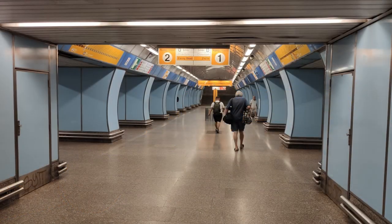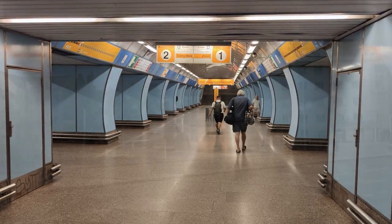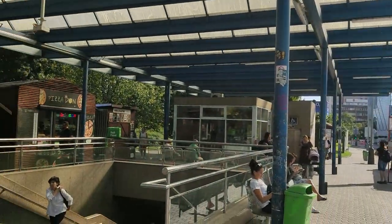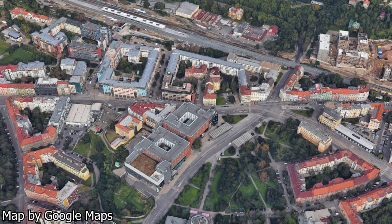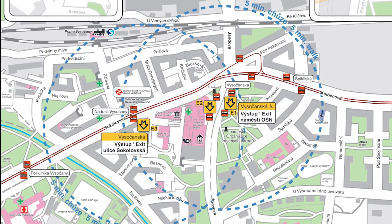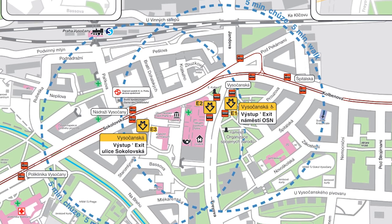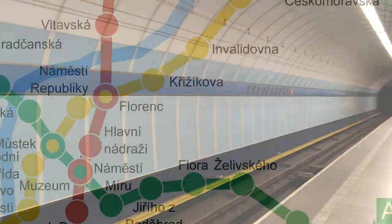Next up is another single-platform station located in the Vysočany district. The station is right next to the Fénix Mall, but other than that there's not really much to note about the surroundings — just the usual apartment buildings and shops. This station is well connected to other modes of public transit: there's a tram line going right next to it, and there's a train station a few minutes' walk away from the metro. Overall, a rock-solid station. 7.5 out of 10.